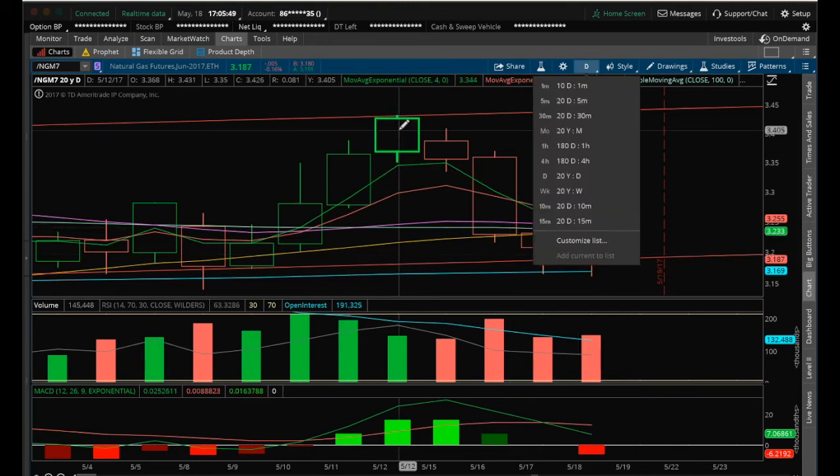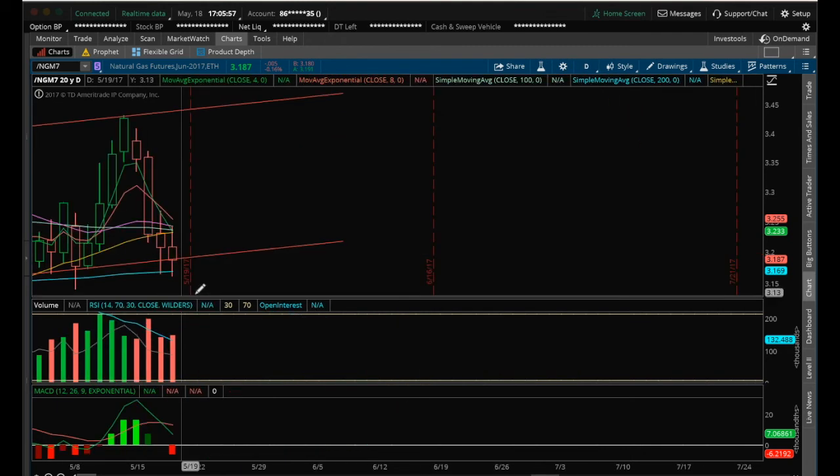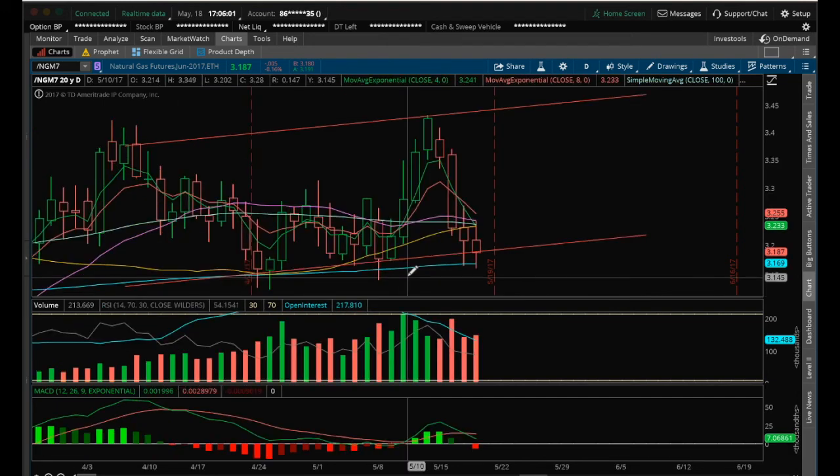I did like the move it had up here, but I actually expected a little more continuation and didn't expect as much of a pullback. Again, we've had three pullbacks and those three pullbacks have all held the 200 MA on the daily. If we lose that, that's a red flag.